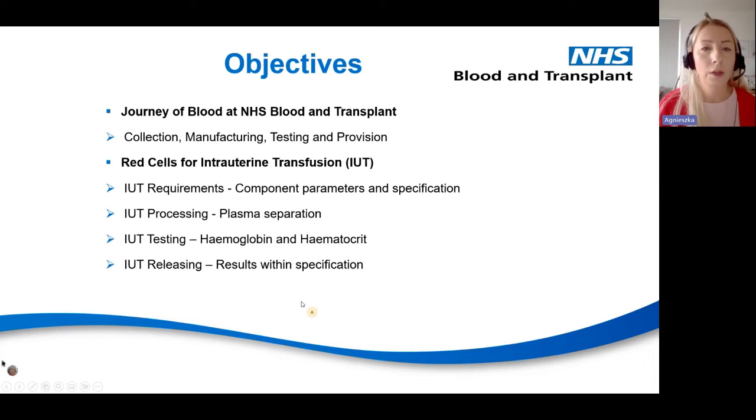I'm going to talk about the journey of blood at NHSBT and about different departments. Then I'm going to talk about the IUT, the requirements, processing, testing and the release of the suitable unit.